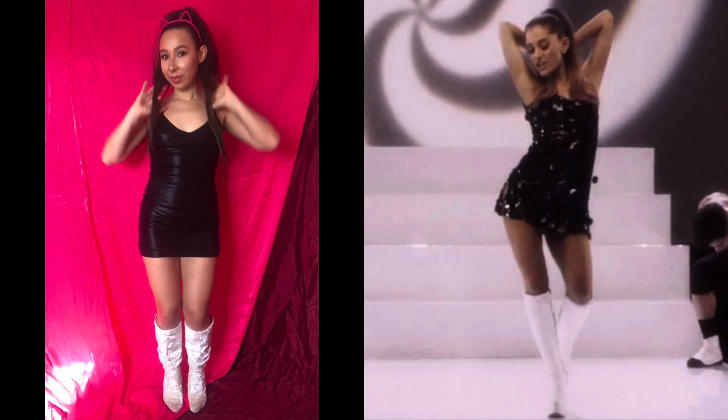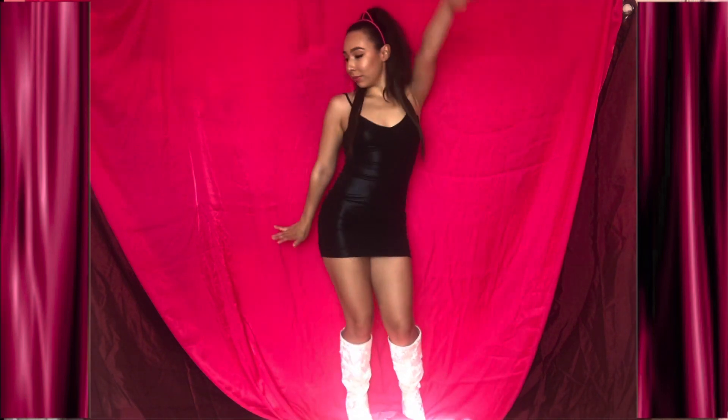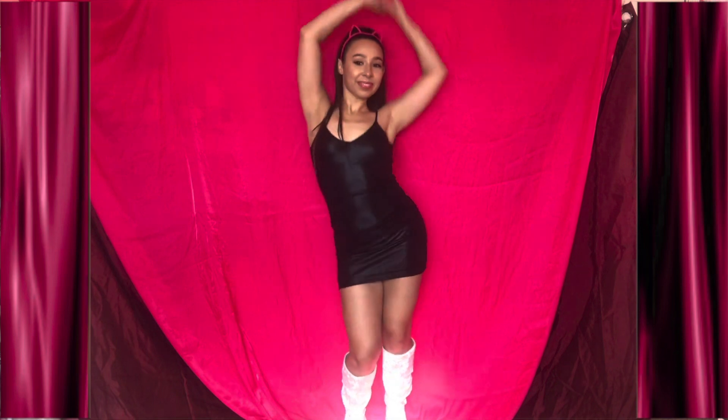In 2014 My Everything was released. Here I chose to recreate the outfit she wore in her Problem music video. Ariana began to wear her hair up in high ponytails to help with the damage from over-coloring her hair, and she also used cat ears to accessorize the look.